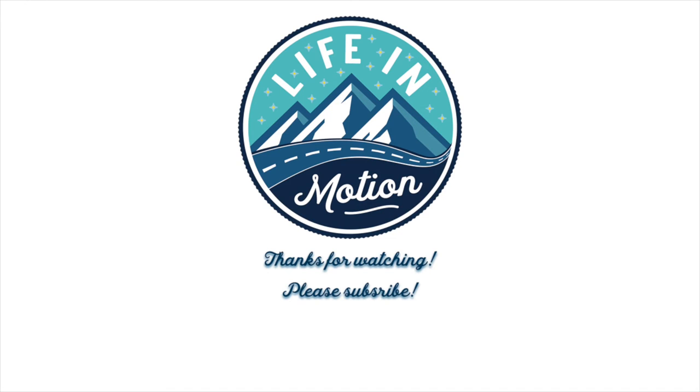We hope this list of our favorite spots in Acadia National Park is helpful to you. We'd love it if you'd like, comment, and subscribe. Stay tuned for our next video where we head to the White Mountains of New Hampshire.